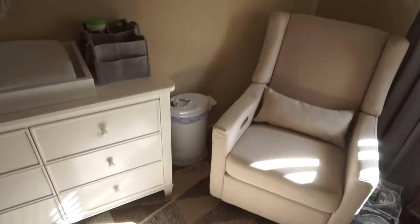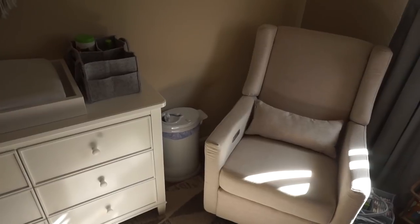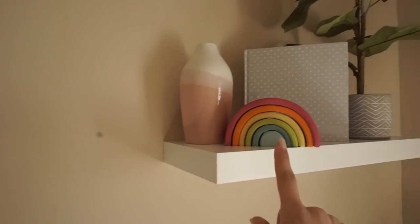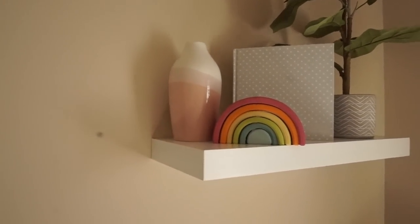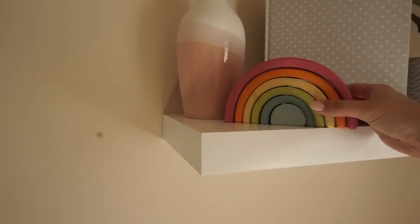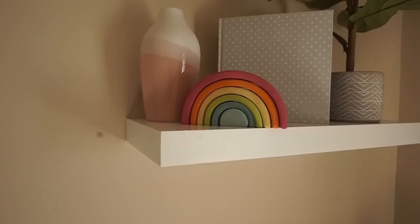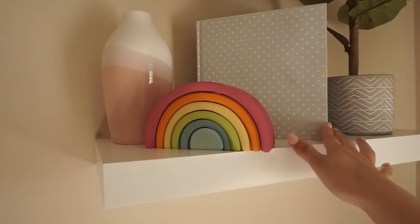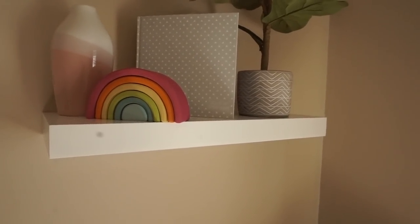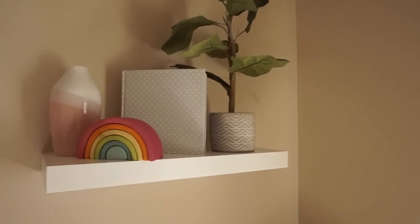Coming over to this corner, I've got the diaper pail tucked back in the corner there — I think it's the Ubbi diaper pail, available everywhere. And then this little floating shelf right here is from Wayfair. This really cute little vase thing is from Hobby Lobby. And then this is actually a wooden block set for her to play with when she gets a little bit bigger — it was a gift from my cousin, so I put it out on display. And then this is actually her baby book that I plan on writing in — there's some stuff I need to write in ahead of time, and then you fill it out throughout their first year of life. So I thought it was just really cute looking so I put it there. And then that plant is from HomeGoods.